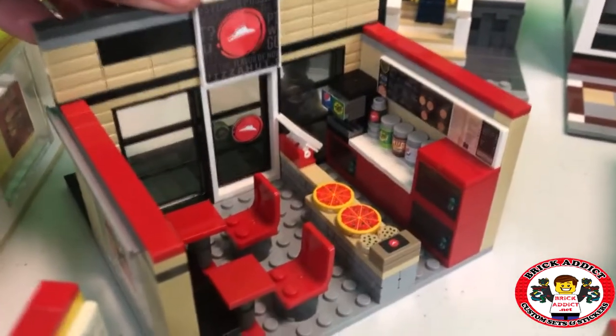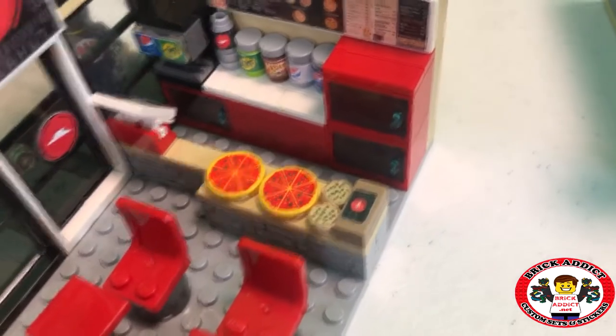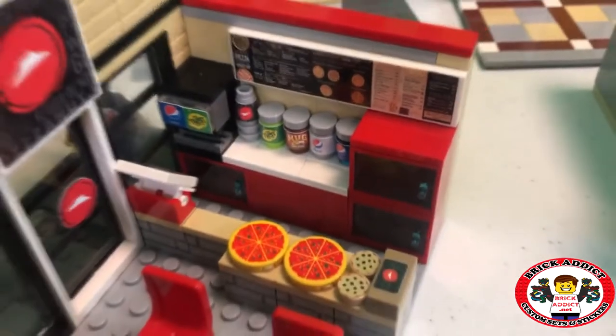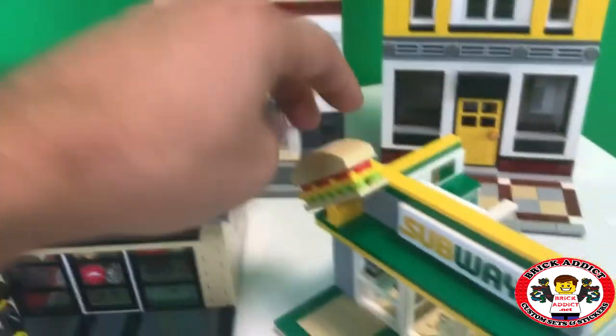Pizza Hut. We got all kinds of ovens — every time I touch that oven I burn myself. But you got the box of breadsticks, cookies, pizzas laying out, a bunch of soda there in the back. Dr. McBrick, he's eyeballing that Pizza Hut.